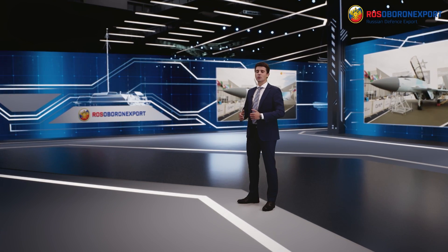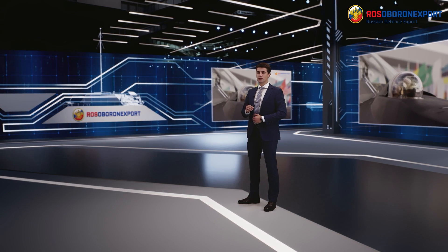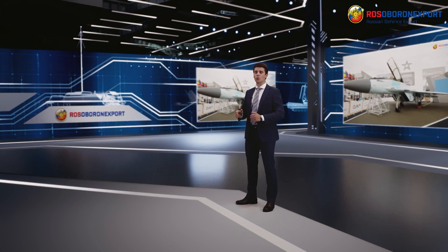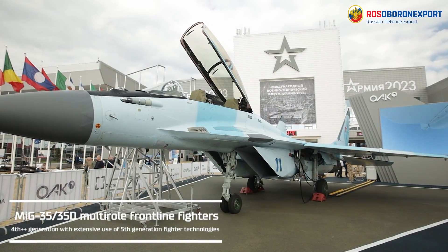Hello, dear friends! Today I would like to tell you about the MiG-35/35D frontline multirole fighter based on the world-famous MiG-29 fighter family.